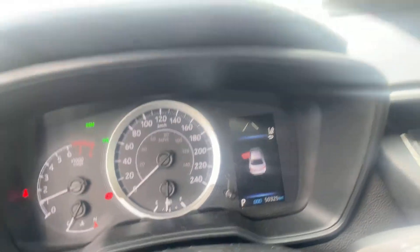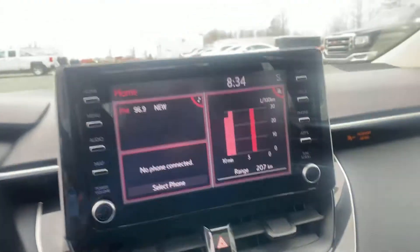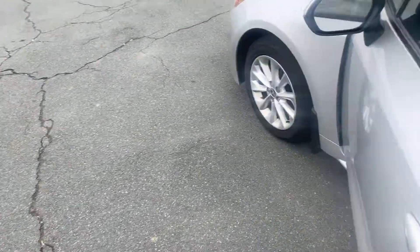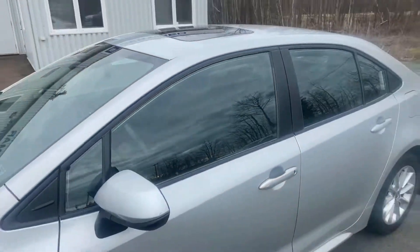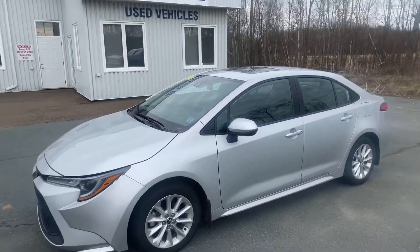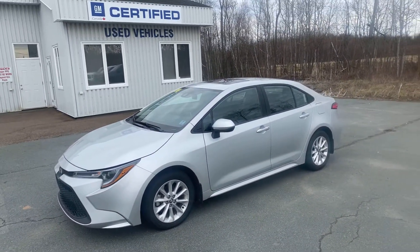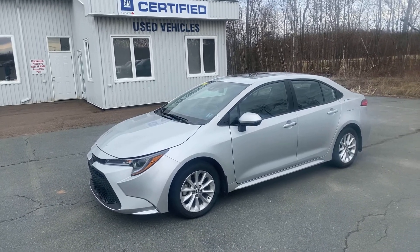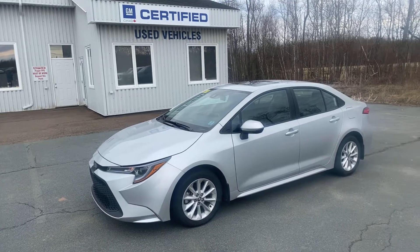Fifty thousand three hundred and twenty-five kilometers on it. Full home screen system, heated seats, and phone charger. Really well-equipped car, still under full manufacturer's warranty. Once again, this is a 2020 Corolla LE, stock number P04533, Tannemeyer Chev Online.